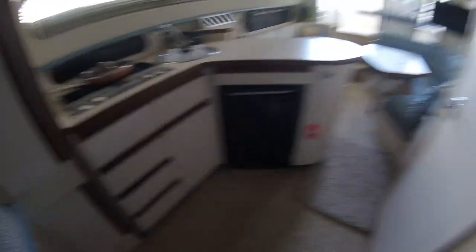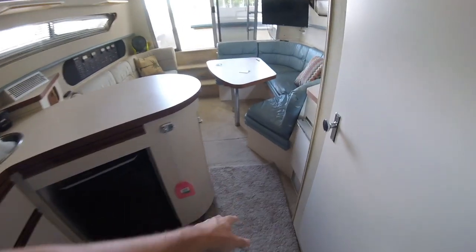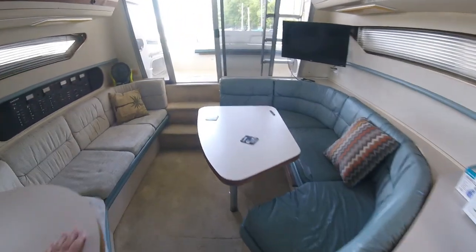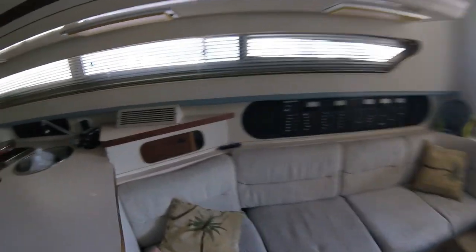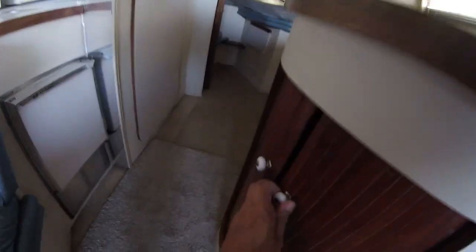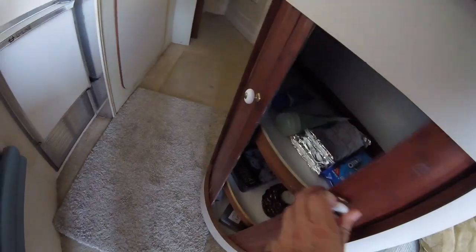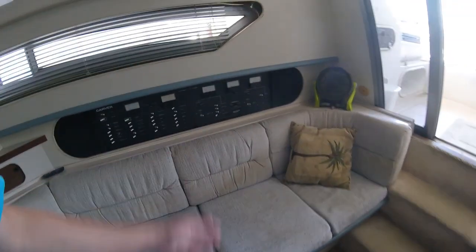That pretty much wraps up the inside of the boat. The interior is in pretty good shape. There is a little staining on the carpet by the kitchen, and a couple of stains under this rug from what looks like marine antifreeze from when they winterized at some point. Some of this wood is a little rough but it closes up and it all works. There is some storage down here as well — this boat has a ton of storage. These couches are both very comfortable.